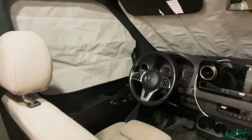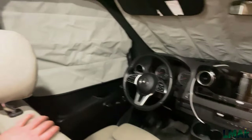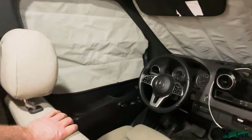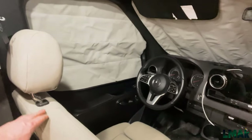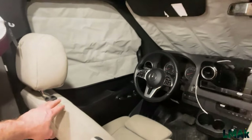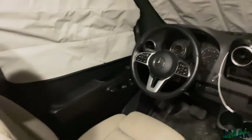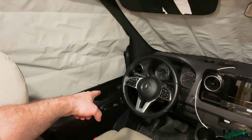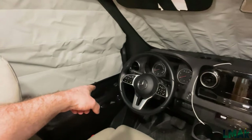Coachman put almost every option we could find on this van and did a great job. The seating is something like ultra leather — it feels like comfortable leather but is much more durable. Some of the most comfortable seats I've ever owned in any vehicle. I really appreciate Coachman including heated seats with power adjustable controls on the door — that helps out a lot.